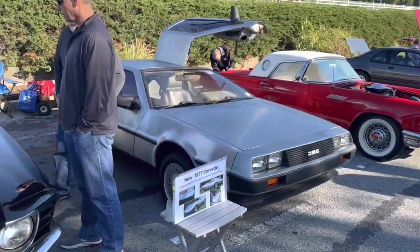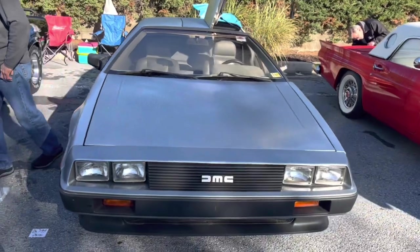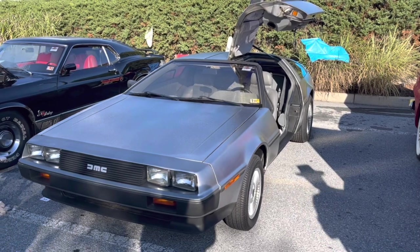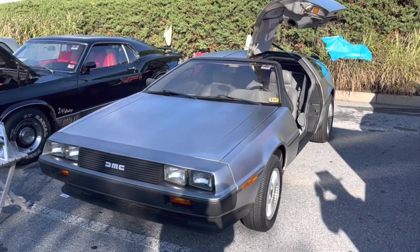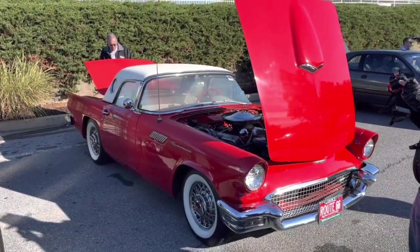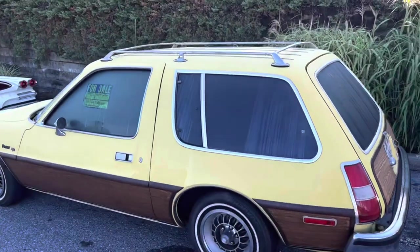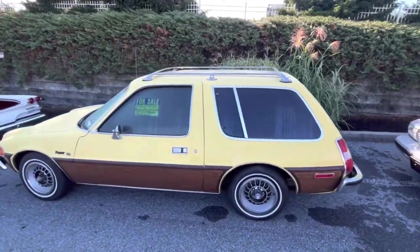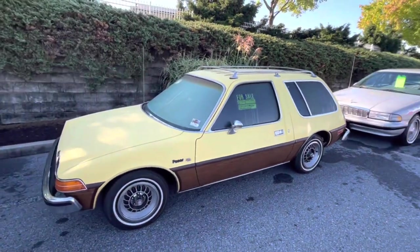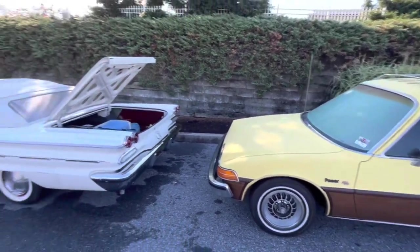A 1981 DeLorean DMC-12 with the gull-wing doors — these things are head-turners no matter where you go, although if I owned one I think I'd get a little tired of the flux capacitor jokes. It's parked next to another head-turner, a 1955 Ford Thunderbird. And for $14,900, you can get this 1977 AMC Pacer. The yellow color is offset by tasteful yacht paneling, with what I believe are accessory luggage racks up top.